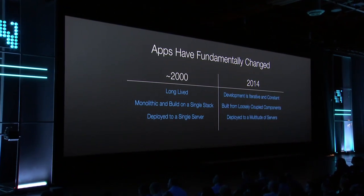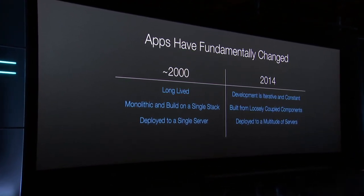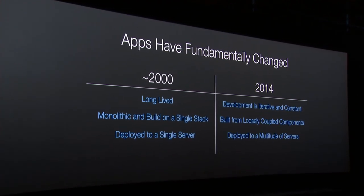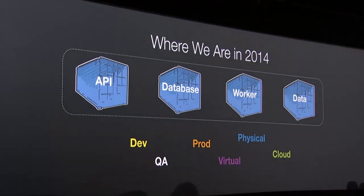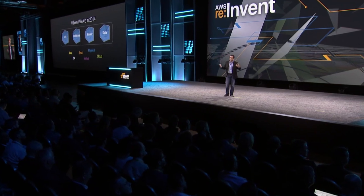Most of the infrastructure in place now tightly links applications to infrastructure because it was designed in an era when applications lived a long time, were monolithic and built on a single stack, and were deployed to a single server. All three of those things have changed. The distributed applications of the future are really quite different — applications are rapidly changing, built from multiple loosely coupled components that are themselves rapidly changing. They need to make all these rapidly changing applications, versions, languages, and frameworks work consistently together as you move from dev to QA to prod, as you scale across clusters, move from physical to virtual, or burst to the cloud.